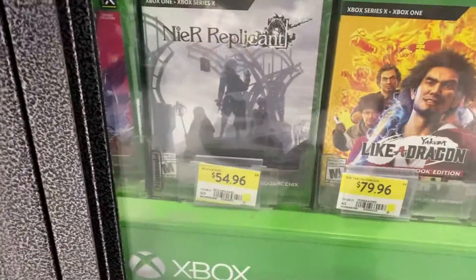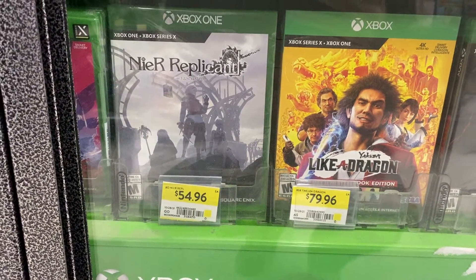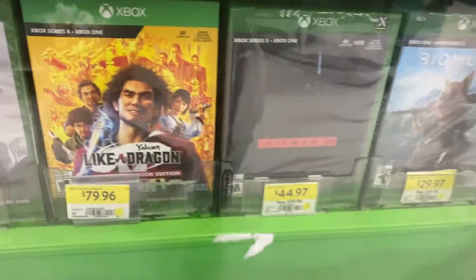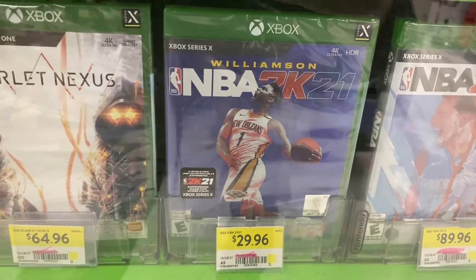Just want to show you guys — this one says Xbox One, Xbox Series X, and the one right next to it says Xbox Series X, Xbox One. And then you go over here and you see Xbox Series X only.